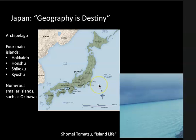Geographically, Japan is a constellation of islands of varying sizes. To be an island is to be isolated. The sea — the Pacific Ocean, the Sea of Japan — separates the island nations of Japan from the East Asian mainland.